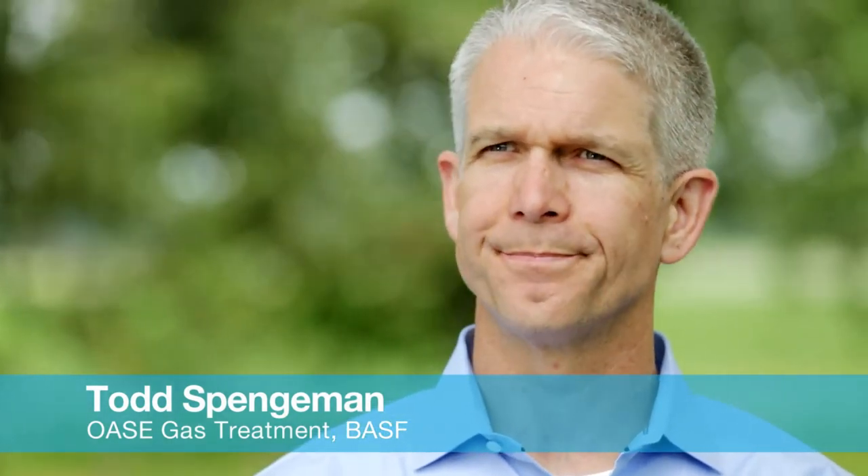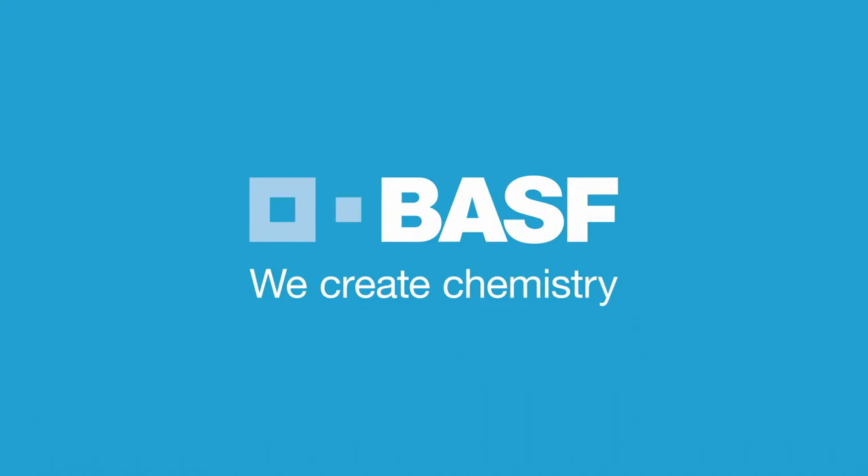Linde and BASF continue the tests in order to optimize performance and to show operational stability over long time periods. The unique opportunity for three leaders in technology and independent industries provides a great chance for sharing lessons learned. The aMDEA blue technology is excellent in that it removes carbon dioxide in a more efficient manner than any other technology on the market. BASF — we create chemistry.